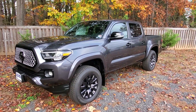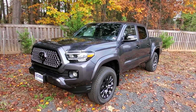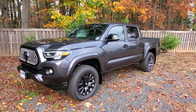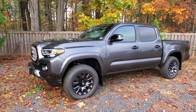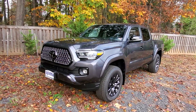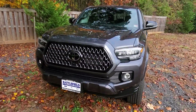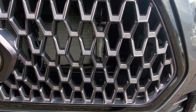Today we have a look at the 2021 limited nightshade Tacoma in magnetic gray. It looks really good — I love the wheels. The nightshade package gives you the wheels, black mirror caps, and this new grille, which I really like. It's got some texture on it, the same texture as on the wheels.